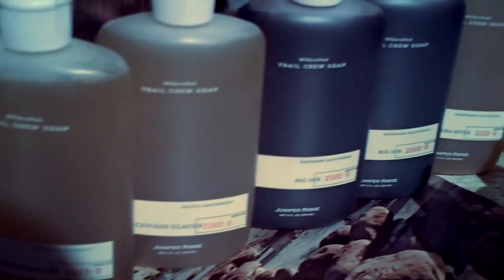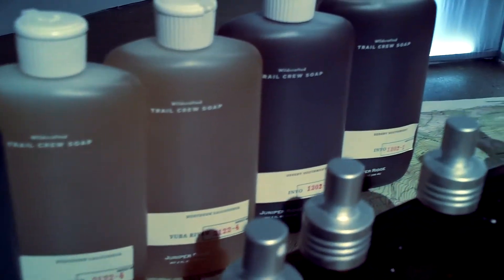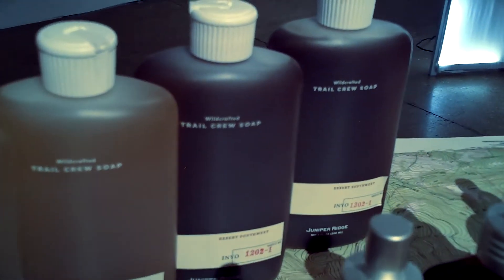All of our fragrance blends are named after real places. This is the Cascade Mountains of the Pacific Northwest, and that is the real deal. That is natural. Natural.